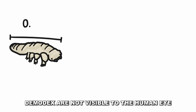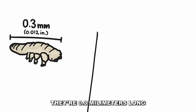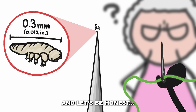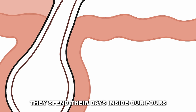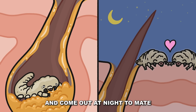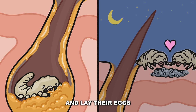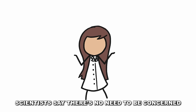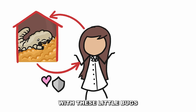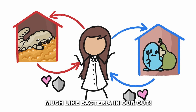Demodex are not visible to the human eye. They're 0.3 millimeters long. You'd need to line up five of them to fit on a pinhead, and let's be honest, you still couldn't see them. They spend their days inside our pores eating our sebum, and come out at night to mate and lay their eggs. Scientists say there's no need to be concerned, and we most likely have a symbiotic relationship with these little bugs, much like bacteria in our gut.